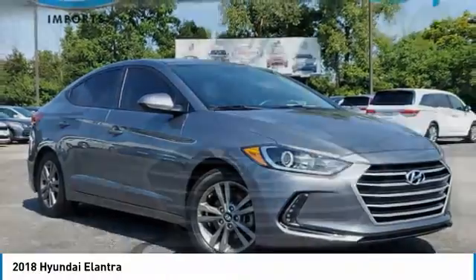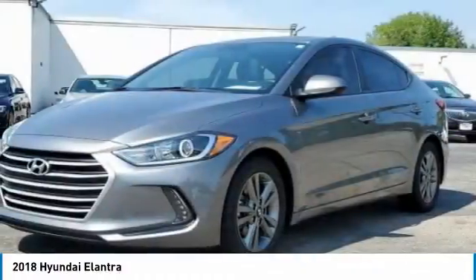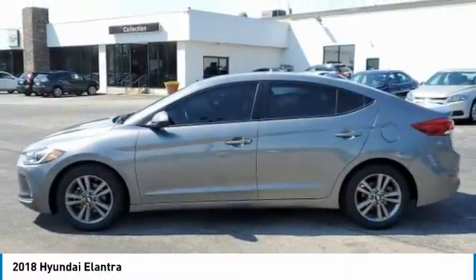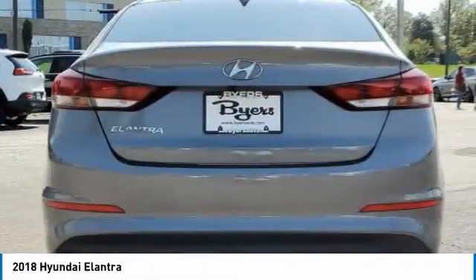Looking for the right vehicle? Check out the 2018 Elantra. The Elantra boasts the most interior room in its class and gets an exceptional 35 miles per gallon. With its luxurious standard features, the Elantra is an easy choice.